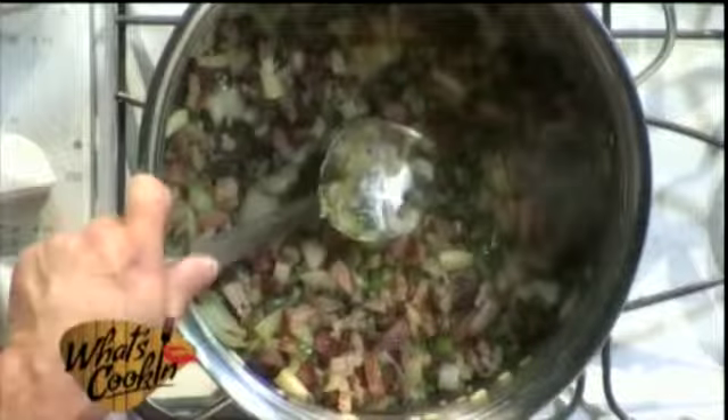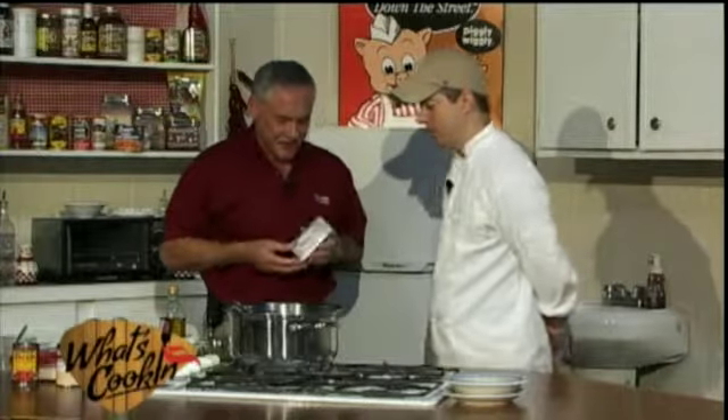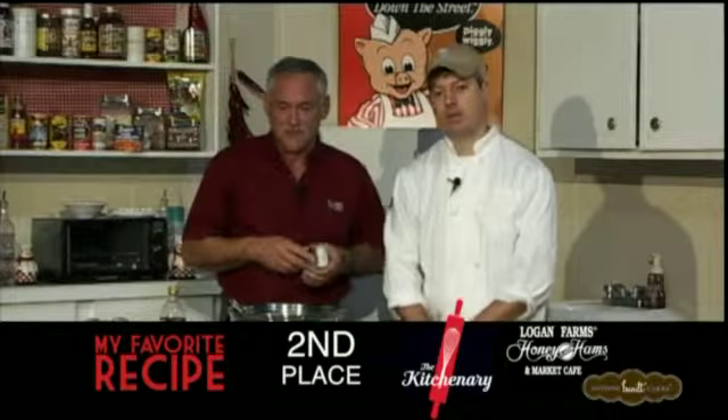Another unique thing about this recipe is it's got cream cheese in it. I've never used cream cheese in a soup before. As soon as I saw the recipe come in, I wanted to try it — so today's the day. Let's go ahead and take a quick little break, and then we can come back and start assembling the rest of our dish. Join us back for more What's Cooking in just a few minutes.